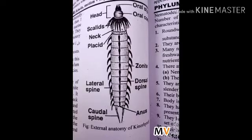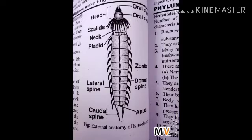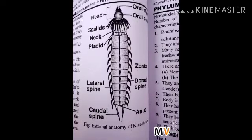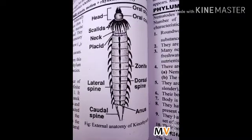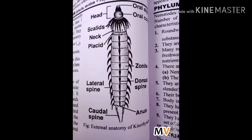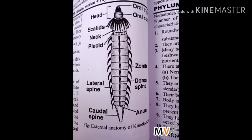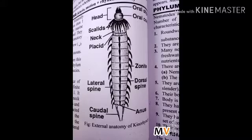External features: scales are present on the body surface of kinorhynchas. The body is composed of 13 or 14 definite units called zonites. The head is zonite 1; it bears the mouth, oral cone, and spines. The neck is zonite 2; it contains spines called scalids and plates called placids. The head can be retracted into the neck.